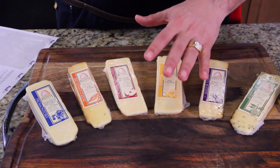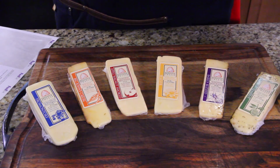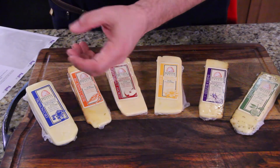These cheeses come from Northern Utah. The first one is Promontory — it's an Irish style cheese with a buttery, full body texture and snappy citrus-like fruity notes.